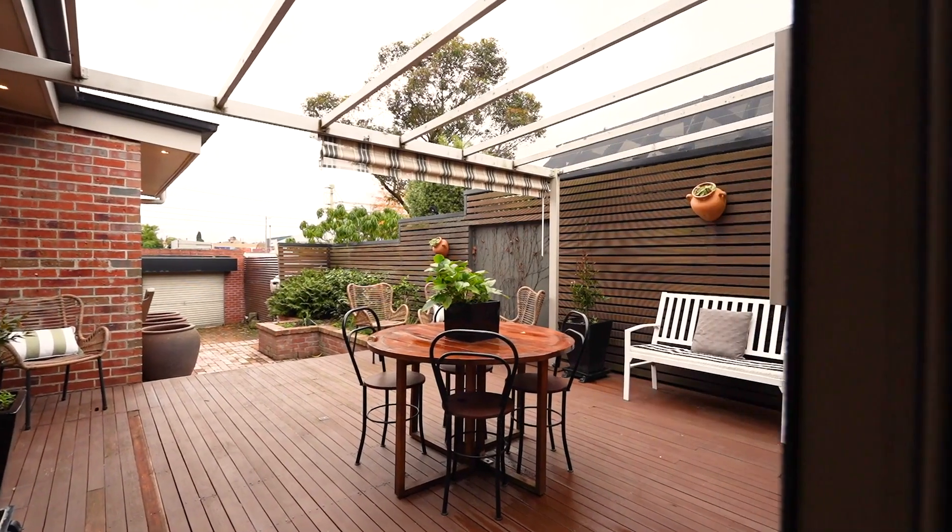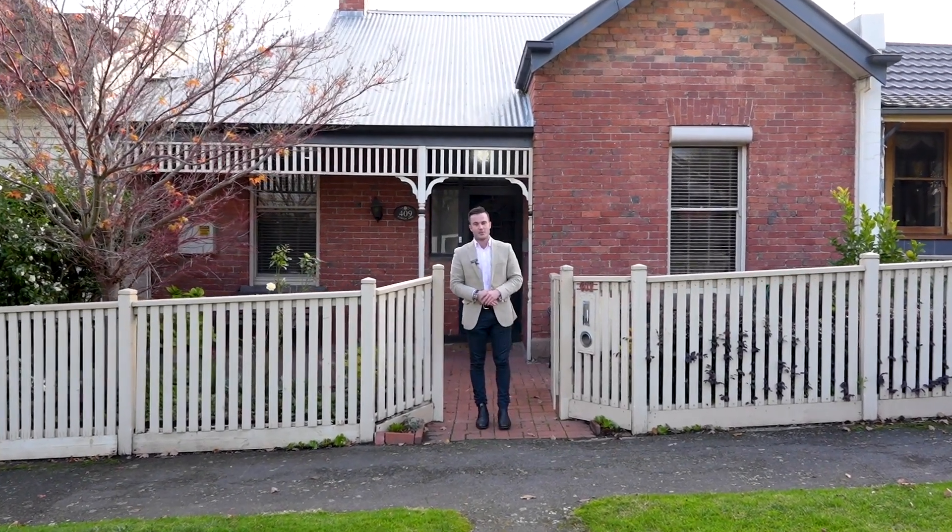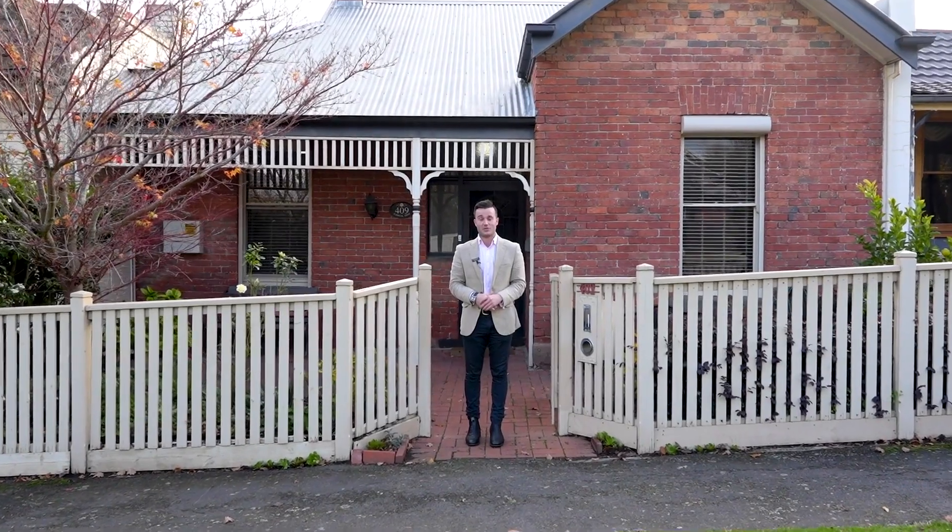A sensational home, one that boasts plenty of character and charm. Hi, I'm Tony from McGrath Estate Agents and welcome to 409 Dufton Street North here in Soldiers Hill.